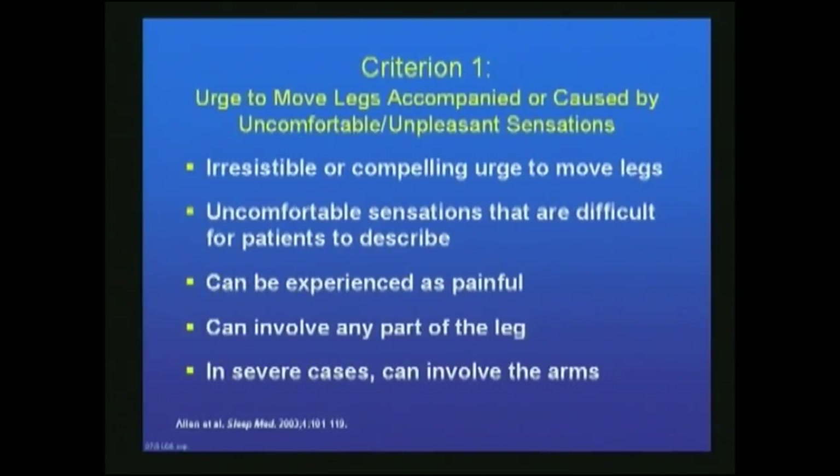Criteria one: urge to move the legs accompanied or caused by an uncomfortable or unpleasant sensation. There is an irresistible or compelling urge to move the legs. The uncomfortable sensation is oftentimes difficult for the patient to describe. It can be painful, can be aching, and may involve any part of the leg. It's usually bilateral but can be unilateral. In severe cases, it can occur in the arms, or rarely first occur in the arms.